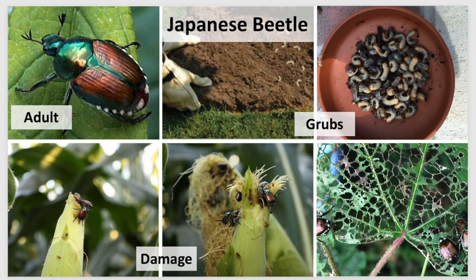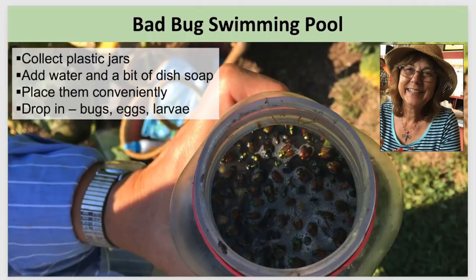Japanese beetle eggs are extremely tiny and only found in the soil, so you're unlikely to observe them. So what did we do with all these Japanese beetles eating our corn plants? I have a very high-tech system: gather some empty plastic jars, fill them with a bit of dish soap and water, and every bad bug — adult, immature, and egg stage — gets put into this jar. We call it the bad bug swimming pool, and there is never a lifeguard on duty. This mechanical control of handpicking is an excellent example of using the least toxic method, and it is our go-to approach as we never use pesticides.